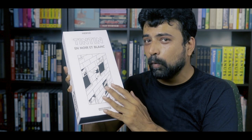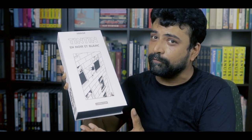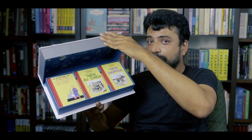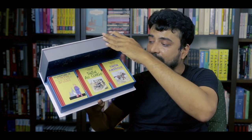They're in the original black and white with the original drawings. These are the original versions in the original French. This box set contains nine hardcover facsimile editions, tiny in size, in French, of the first nine adventures that were originally published in black and white by Hergé.